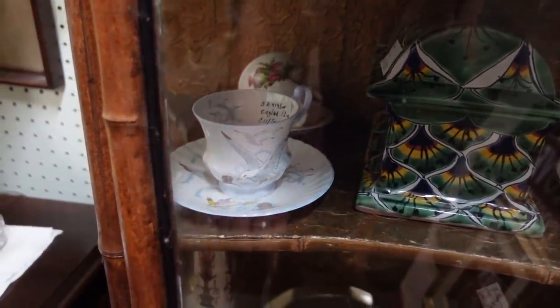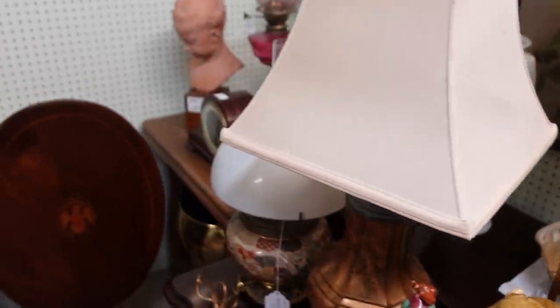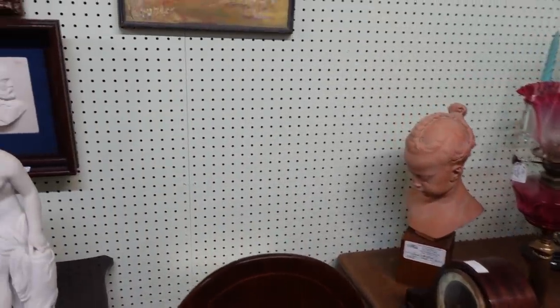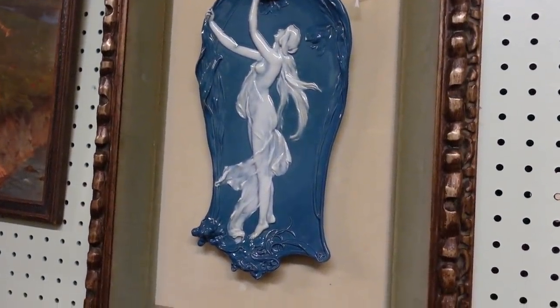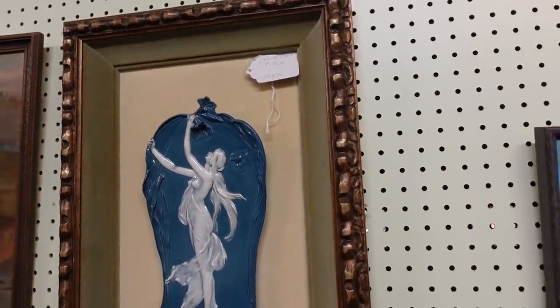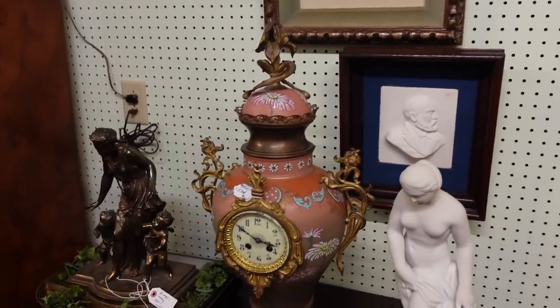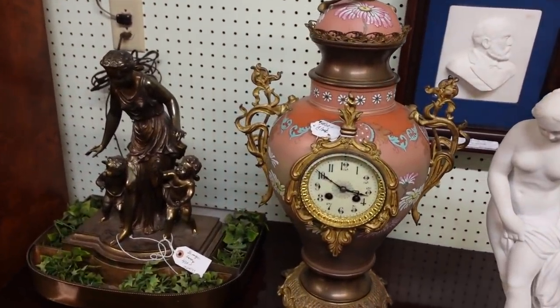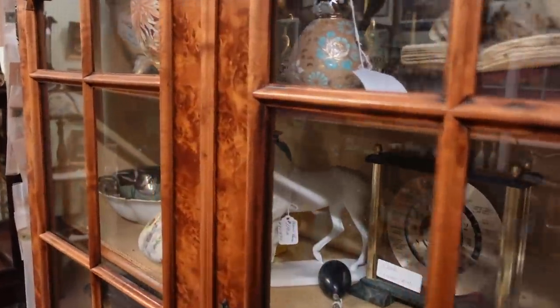There were some tea cups in there. I liked the detail on that tea cup and saucer. There was also a beautiful plaque mounted on a giant frame — they had $195 on that. Some beautiful antiques in this booth, but a little outside my price range.